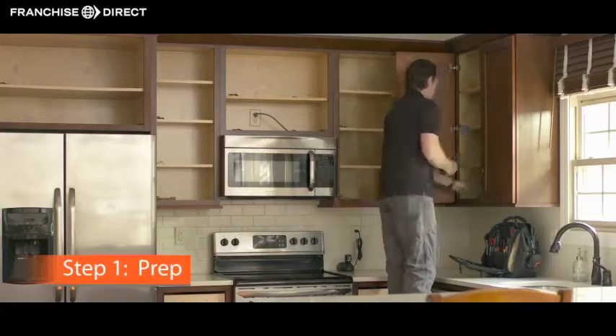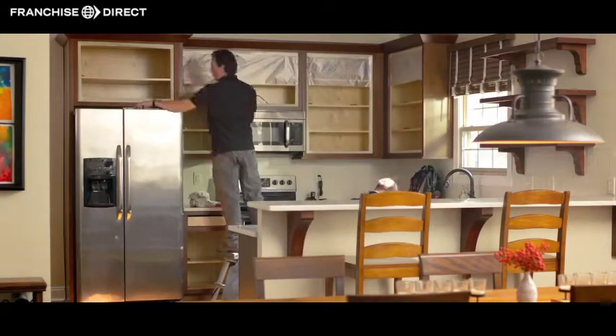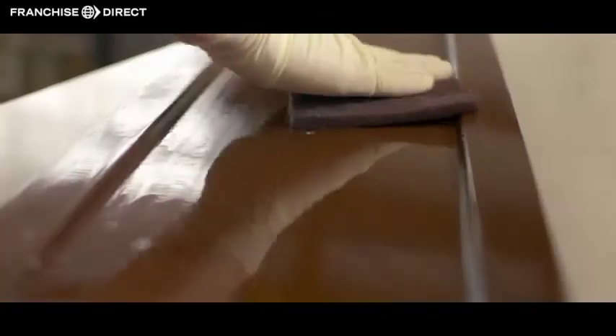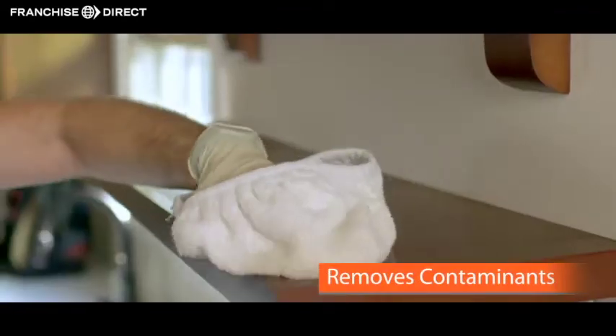The first step is to prep. Cabinets get dirty. Oil, grease and waxes build over time and keep paint from sticking. Enhance's system uses a special proprietary cleaner that removes all the contaminants that can cause paint to peel.